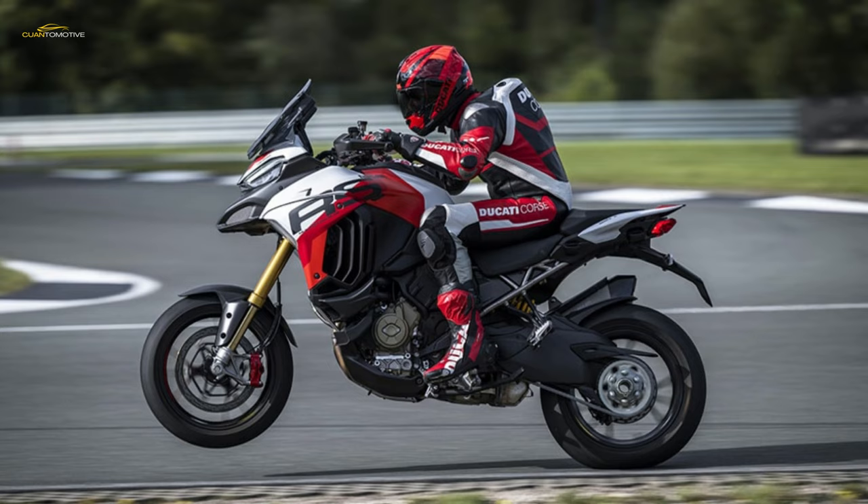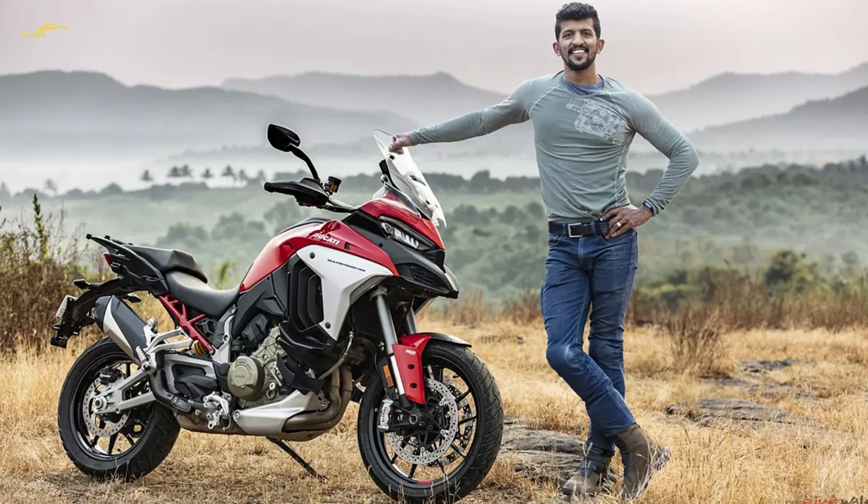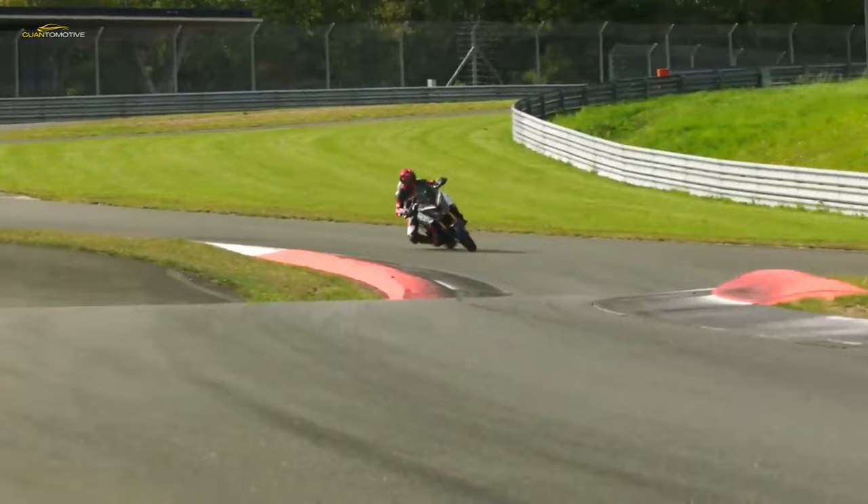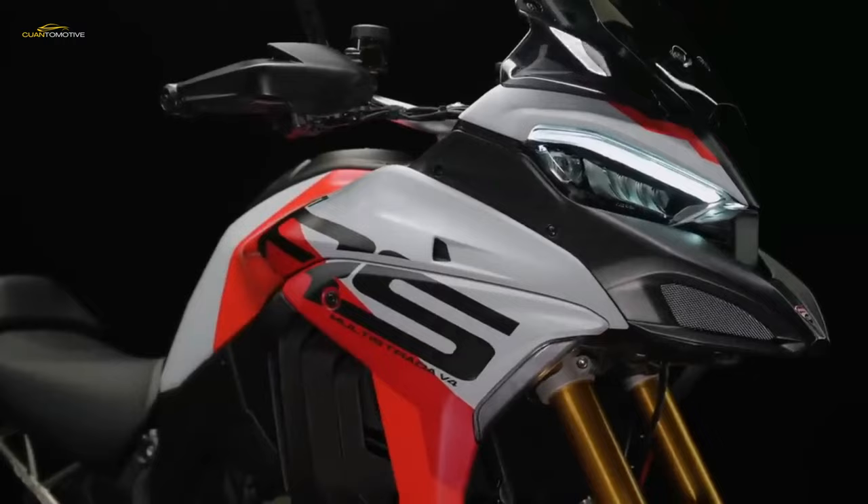There are also four selectable riding modes including a race riding mode that informs the power, ABS, traction control, engine braking, and wheelie control settings. Adaptive cruise control and blind spot detection use forward and rearward radar technology to ensure both safety and convenience.